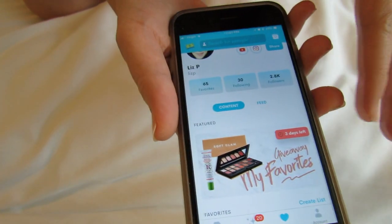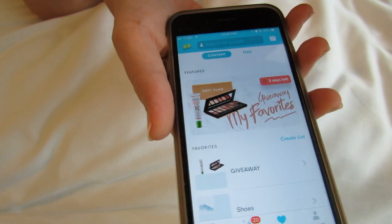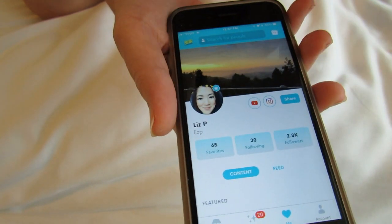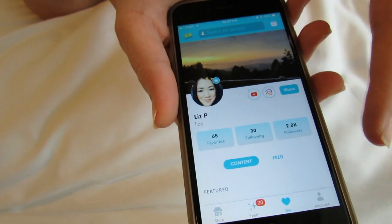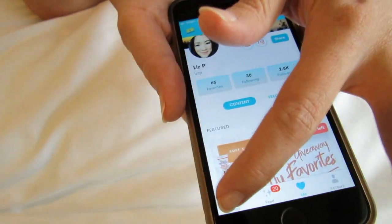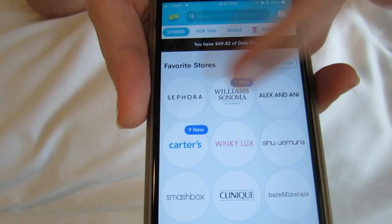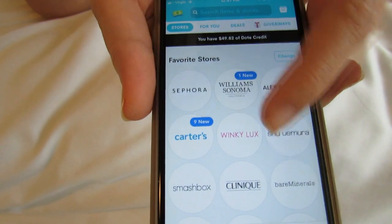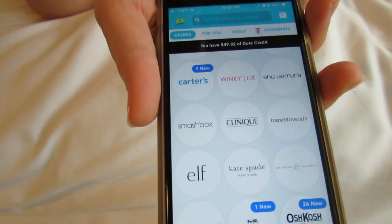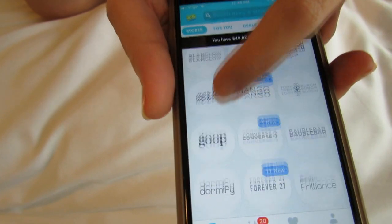If you guys are new to the Dote shopping app, there's no need to buy anything or spend any money. All you have to do is download the Dote shopping app. It's this amazing app — let me show you really quick — there are tons of different stores on here, everything from Sephora to Williams Sonoma to Carter's to Winky Lux to Clinique to ELF to Coach, Mango — everything is on here.